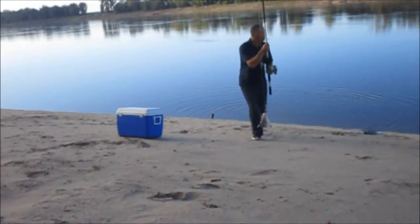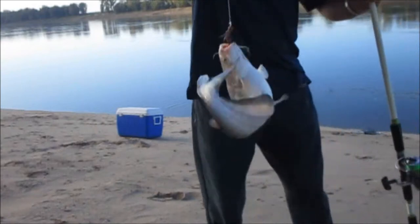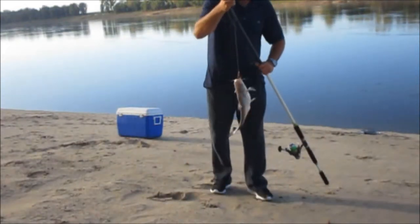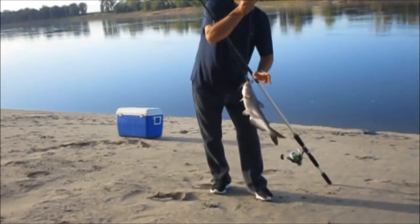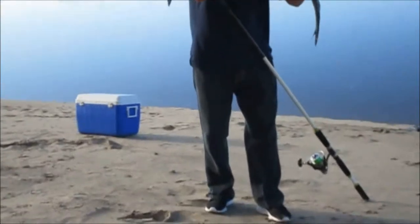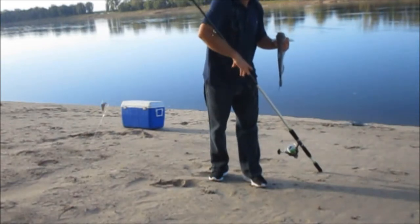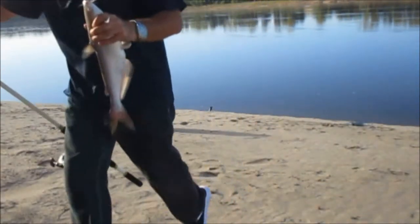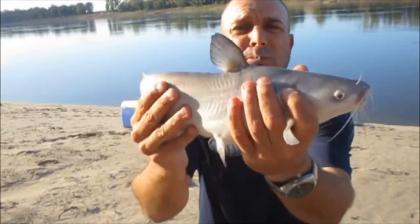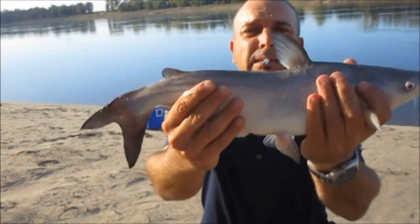Not horrible, about two pounds. Alright guys, first fish of the day. Blue cat, about two pounds. That's a good eating fish. About a two pound blue cat. It's a start. It didn't even take five minutes. It would be a good eating size.